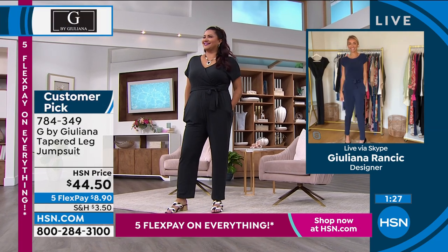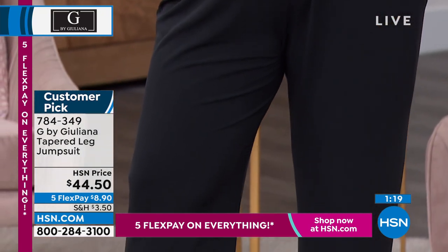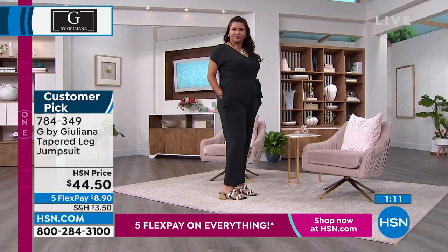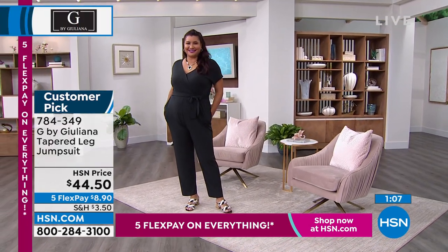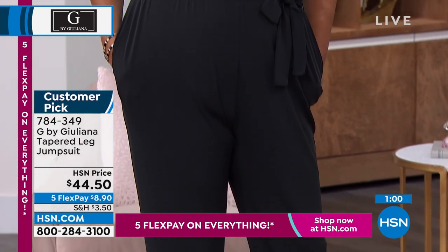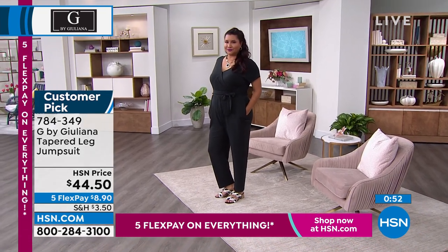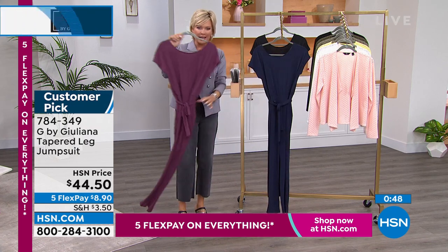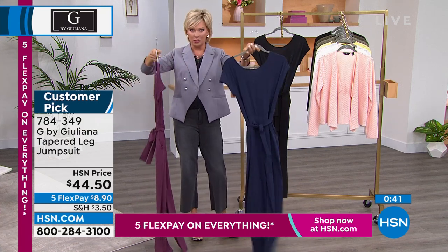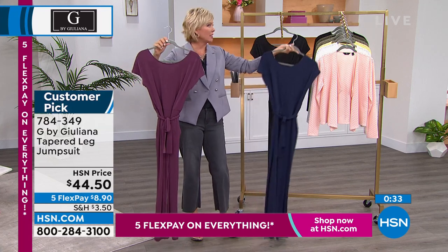This has the poly-span blend, easy to care for — no special care on any of Juliana's pieces. Once you jump back into the world of jumpsuits, it's a game changer. This is a customer pick. Here's your beautiful Navy that Juliana is wearing, and we have it in black. Two lengths — 25 or 28-inch inseam. This is 783194. Normally $65, these are $42.99 today. On five flex, it's $8.60, or add a sixth flex if you have an HSN card.